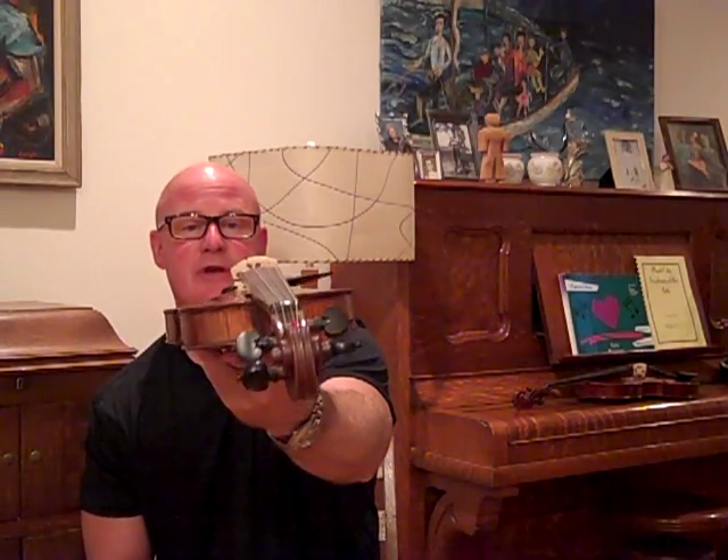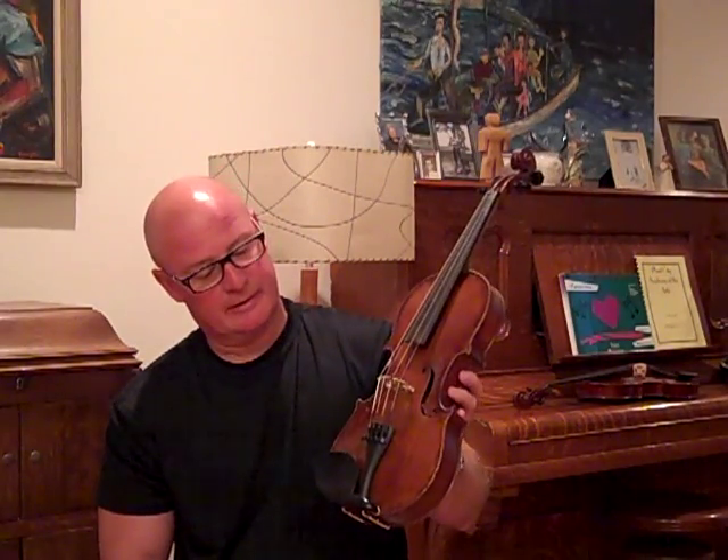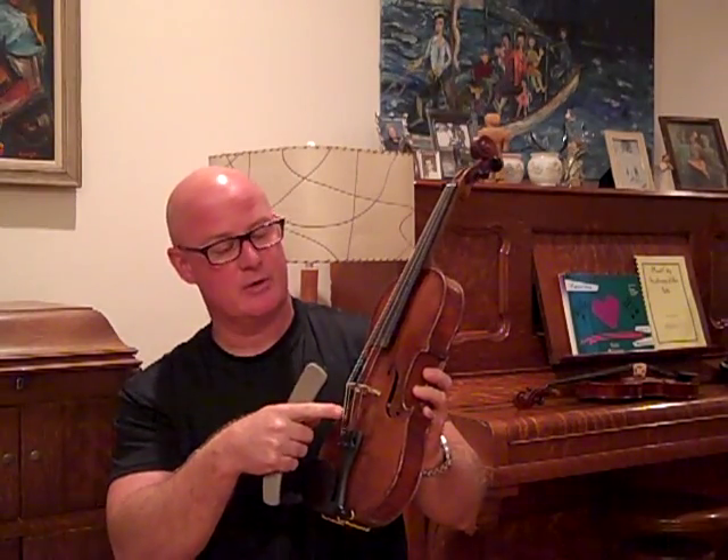You can see the bridge cut on it. The neck's been planed and polished. It has a Guarneri chin rest, a Wittner tailpiece, Helicore strings, and new pegs.